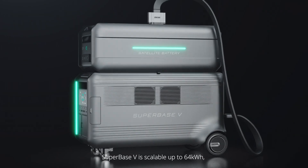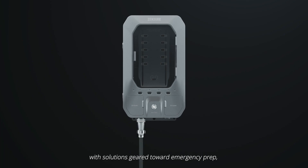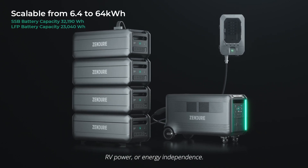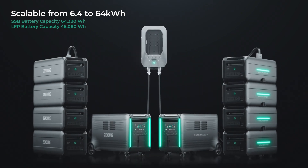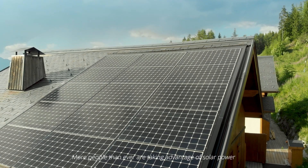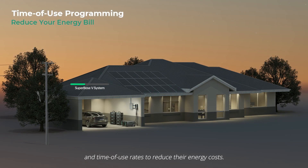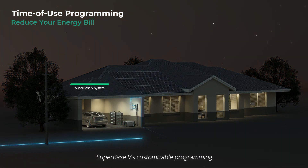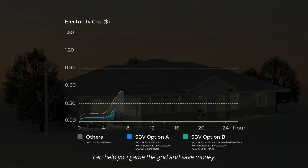Superbase V is scalable up to 64 kWh with solutions geared toward emergency prep, RV power or energy independence. More people than ever are taking advantage of solar power and time of use rates to reduce their energy costs. Superbase V's customizable programming can help you game the grid and save money.